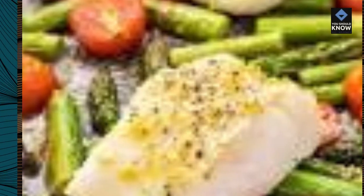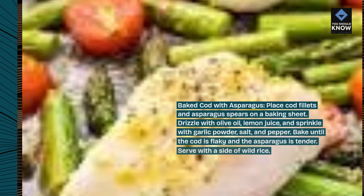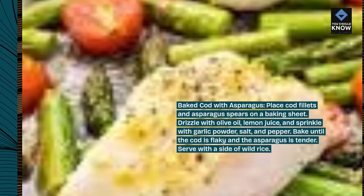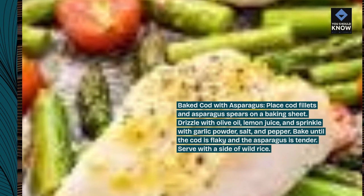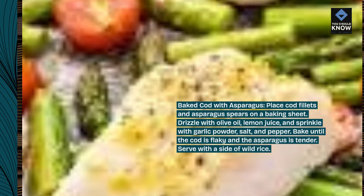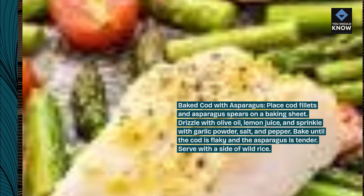Baked Cod with Asparagus. Place cod fillets and asparagus spears on a baking sheet. Drizzle with olive oil, lemon juice, and sprinkle with garlic powder, salt, and pepper. Bake until the cod is flaky and the asparagus is tender. Serve with a side of wild rice.